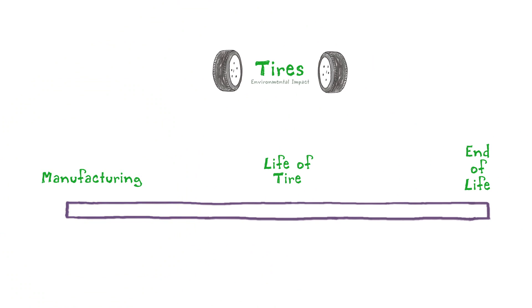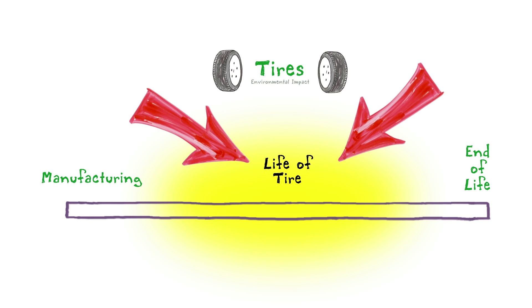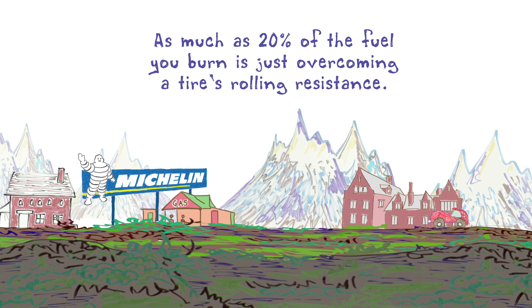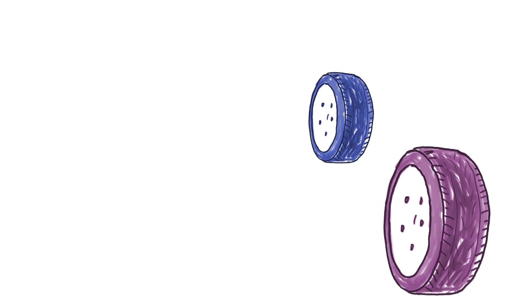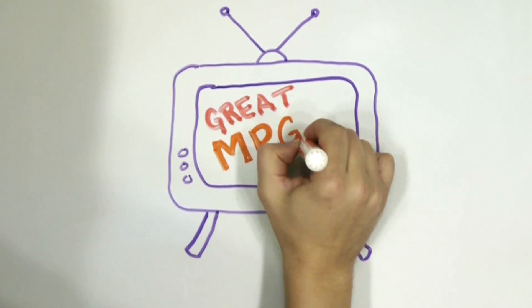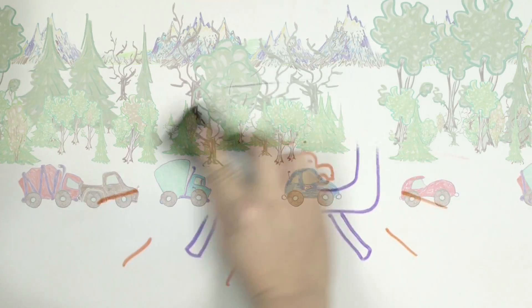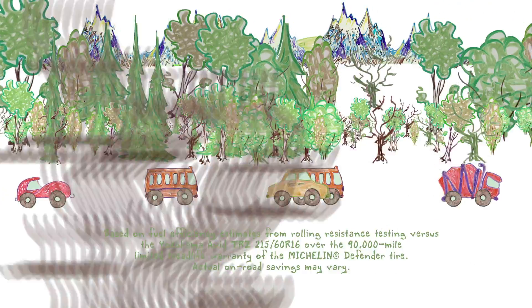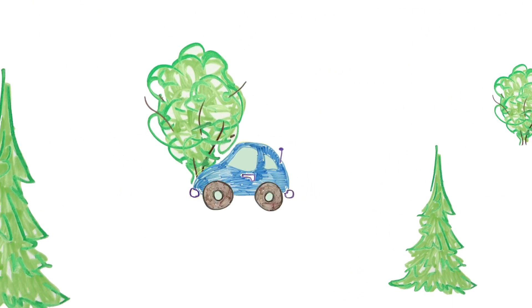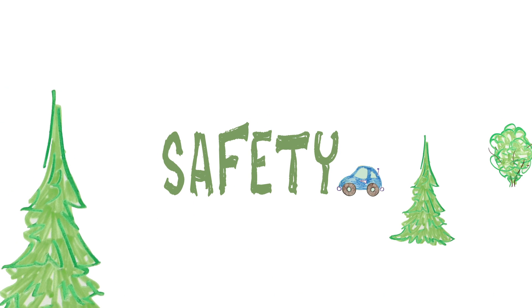It turns out the biggest environmental impact is while the tire is actually on the road, while the vehicle is burning fuel. As much as 20% of the fuel that you burn is just overcoming the tire's rolling resistance. If your tires have too much rolling resistance, then you're burning too much fuel and putting more carbon into the atmosphere. Today, the differences in rolling resistance between tires is enough for car manufacturers to pay close attention to which tires they test with when they tell you how many miles per gallon a car gets. According to tests conducted by Michelin, tires with low rolling resistance can save hundreds of dollars over the life of your tires. Keep in mind that a tire does need some rolling resistance to grip the road and keep you safe.